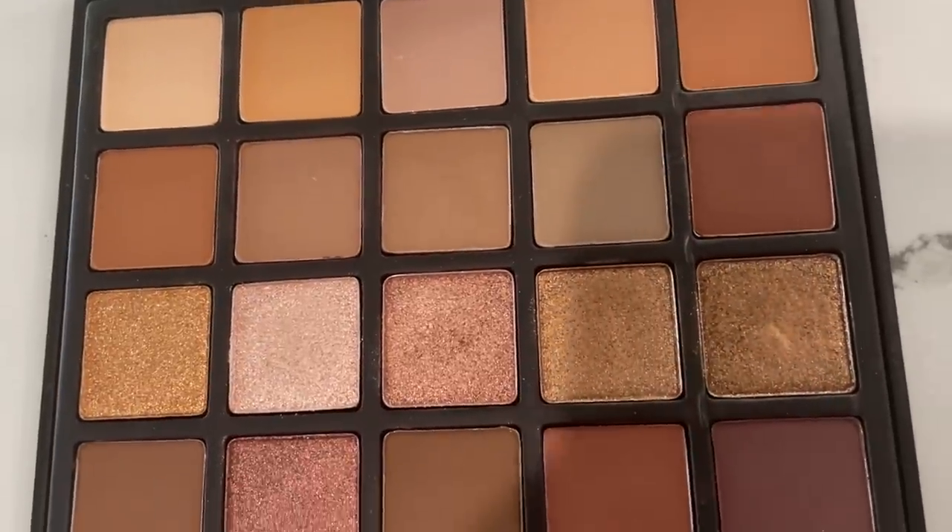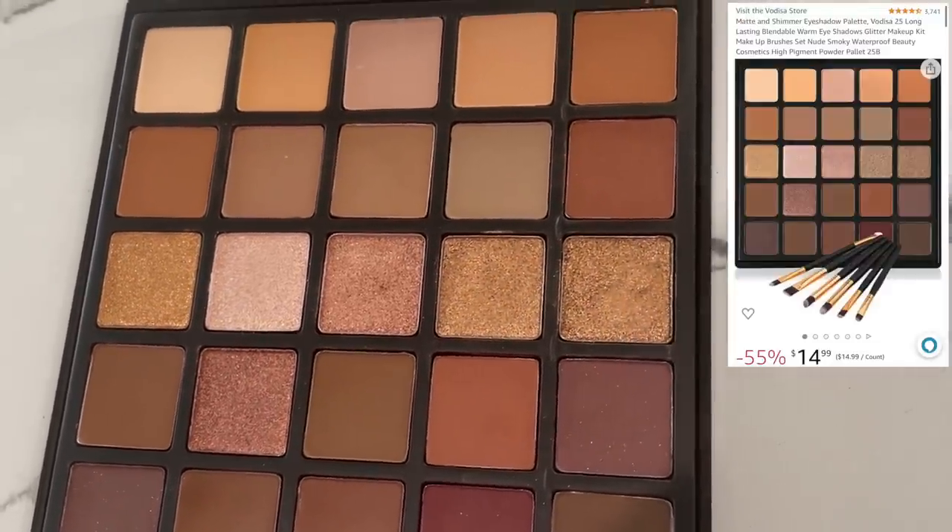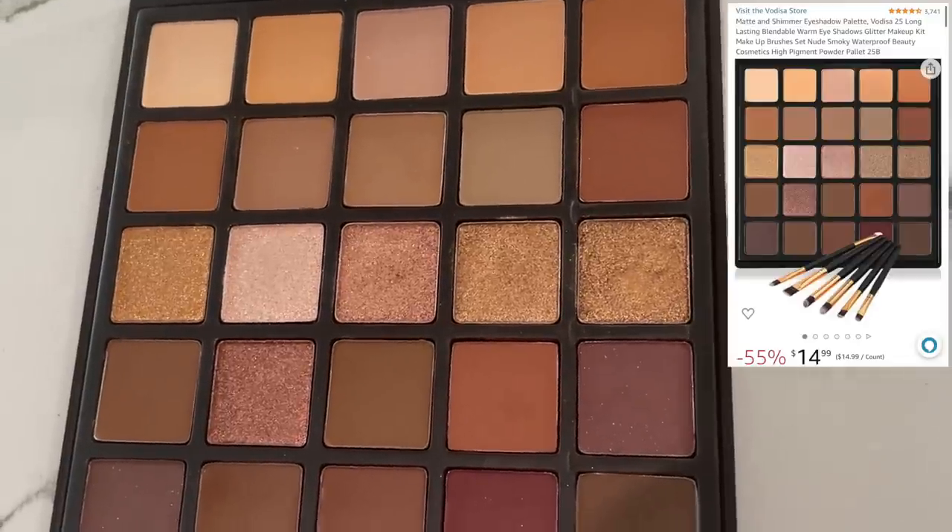First up is this eyeshadow palette. It has over 3,700 reviews and almost a full five stars. It's only $14.99 and it does come with some brushes, but I'm going to tell you these brushes are worthless. I tried them — they're going in the garbage. But the palette is actually quite good.